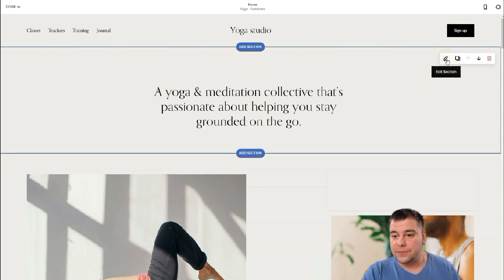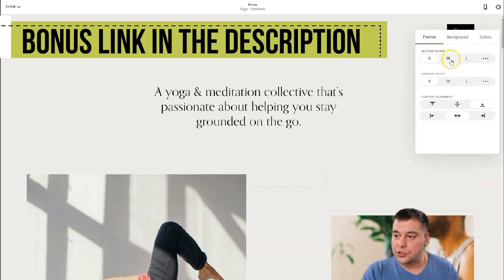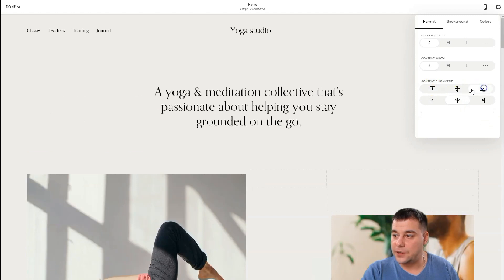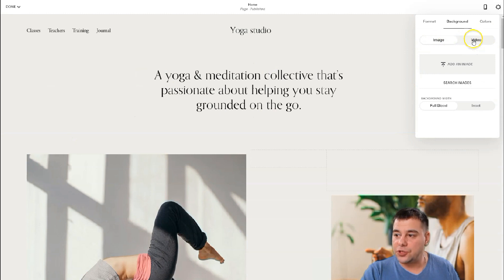Let's edit the section itself — the first section. I'll show you how to edit it and you'll figure it out. You can edit, duplicate, move it up or down, or delete it with the trash can button. In edit mode, you can choose the section height: small, medium, or large. The content width can be set to small, for example. Then colors and content alignment — left, right, or center.